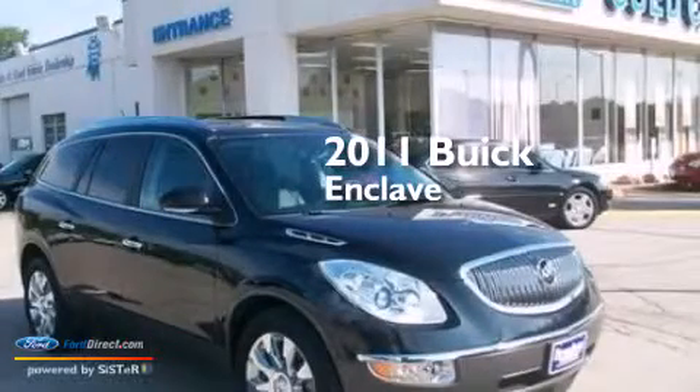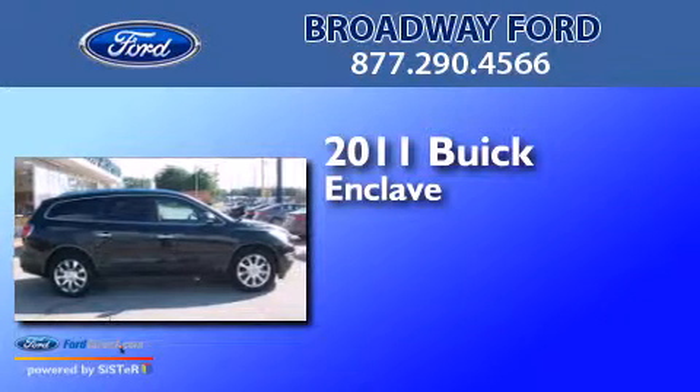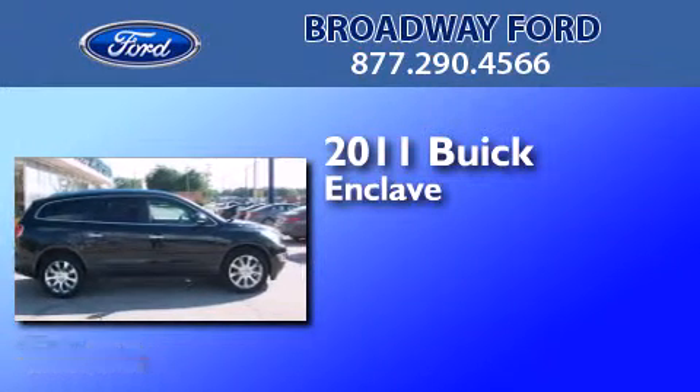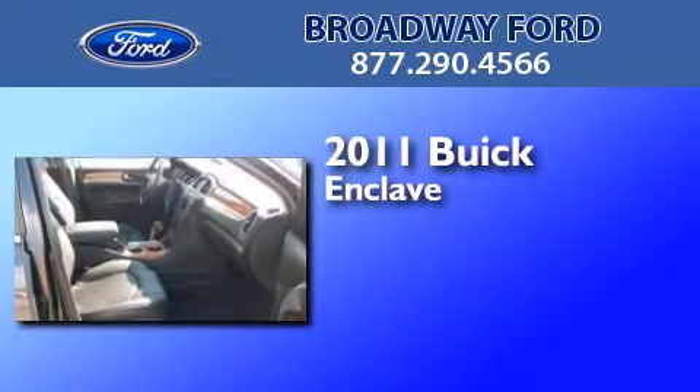This is a 2011 Buick Enclave. This crossover has an automatic transmission, a 3.6 liter V6, and the added safety and control of all-wheel drive.